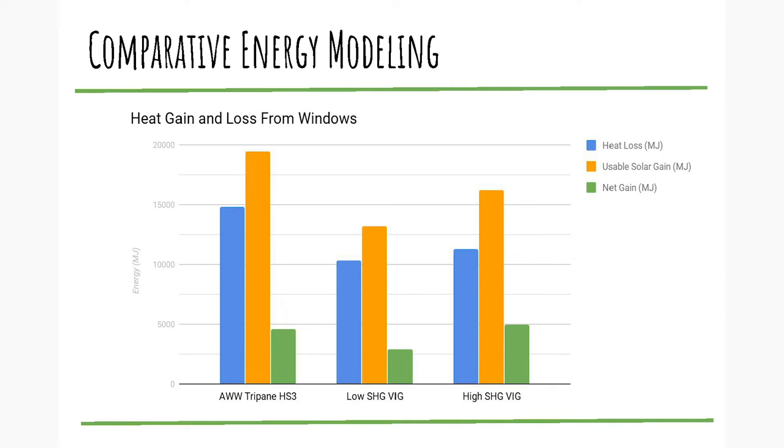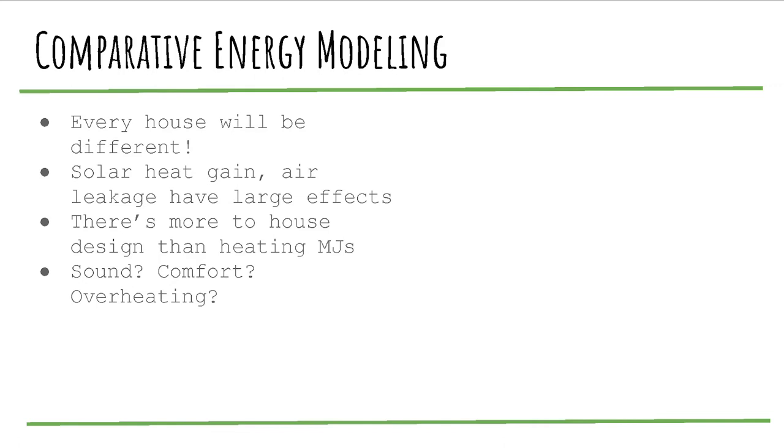Solar heat gain and everything changes drastically how windows perform and whether they'll be a net energy generator or net energy loss. There's obviously a lot more to house design than megajoules of energy — you've got sound, comfort, overheating, and so on. VIGs are really good for sound, with an STC rating of about 40, so much quieter than triple panes.